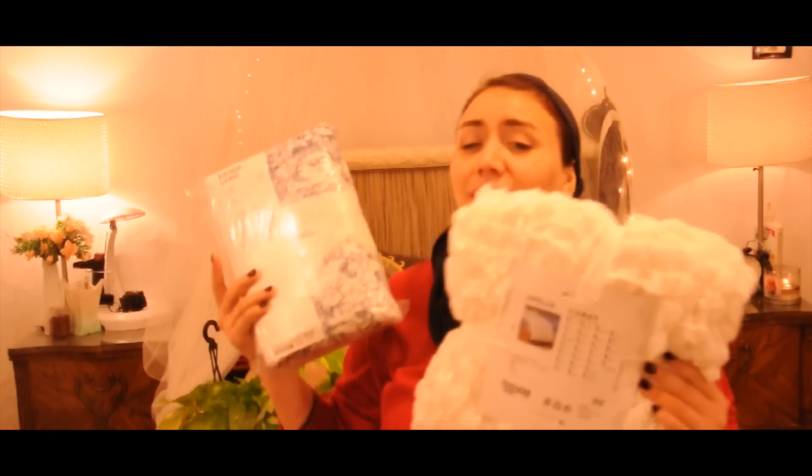So that was everything I bought! Tell me which one is your favorite in the comments and subscribe to support the channel. Also let me know what you think about me doing a room tour so I can put it on the list. See you in the next video, bye!